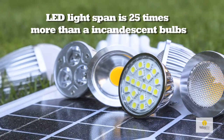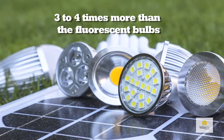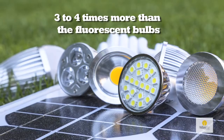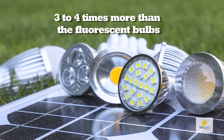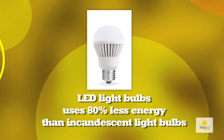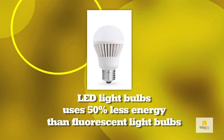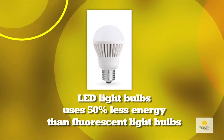The lifespan of an LED is 25 times that of the incandescent and three to four times that of its closest competitor, the compact fluorescent bulb. More importantly, the LED uses 80% less energy than incandescent and even 50% less than the compact fluorescent.